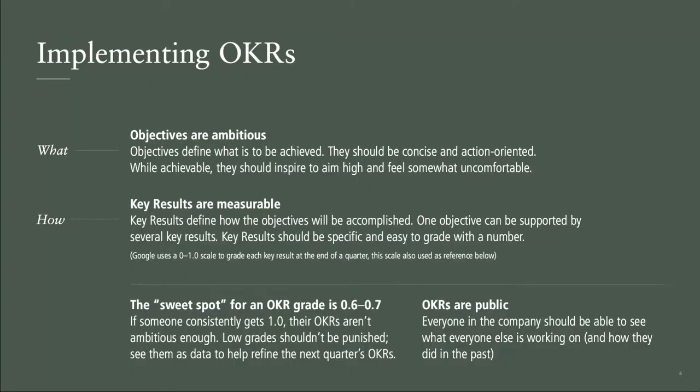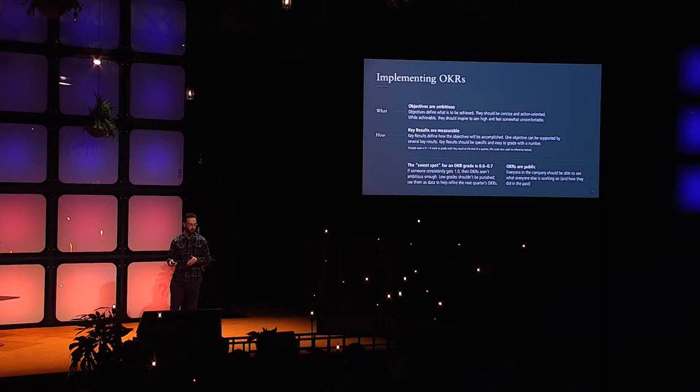How do you implement OKRs, and what are the myths? The objective is the what — what do you want to achieve? Do you want to increase retention? Lower acquisition costs? The key result is how you measure success: a precise metric with a target. For example, 'increase retention from 20% to 40%' is a precise, measurable key result you can evaluate success against.